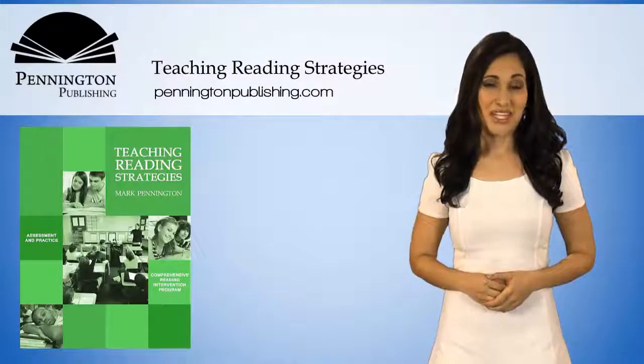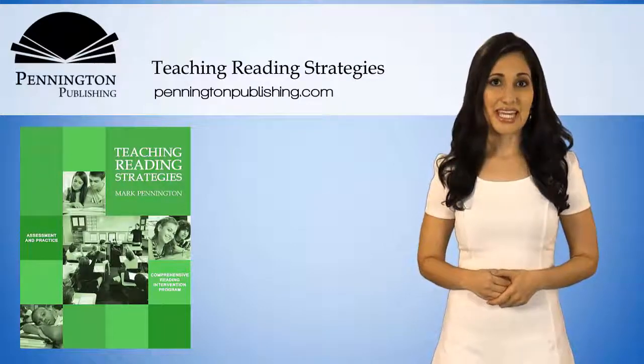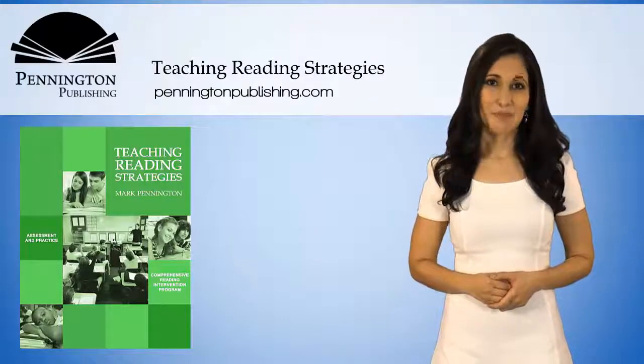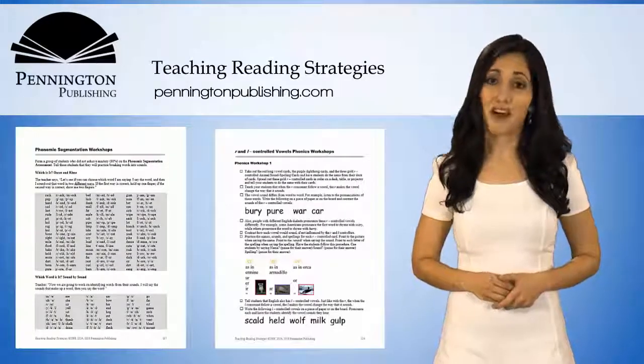Teaching Reading Strategies is the reading intervention program for students ages 8 to adult. Ideal for EL and response to intervention instruction, this curriculum provides 13 diagnostic reading assessments with matching phonemic awareness and phonics workshops.